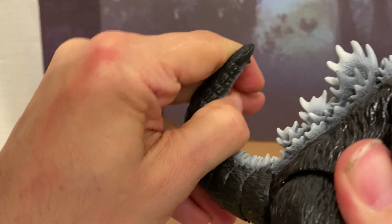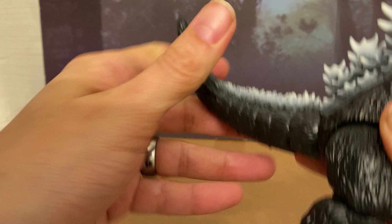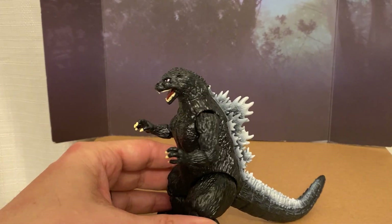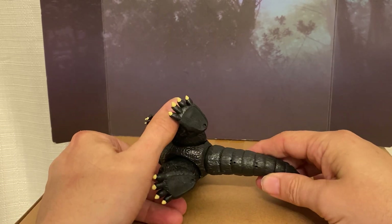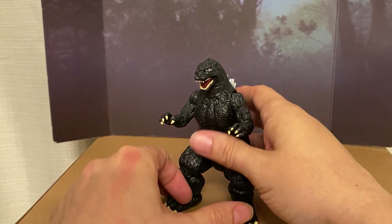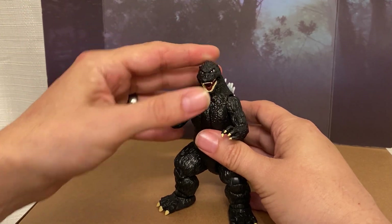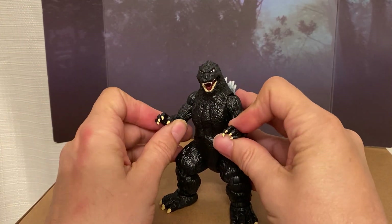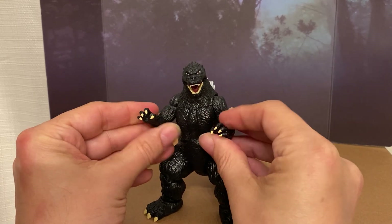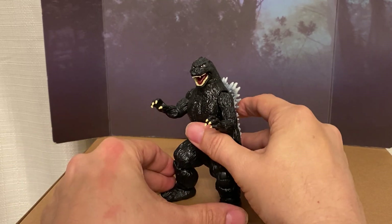He does have a rubber bendy tail. If these things were 20 bucks a pop, I would not have batted an eye at picking up both of them. But at like 35, 36 bucks, it's a little too much for what you get.